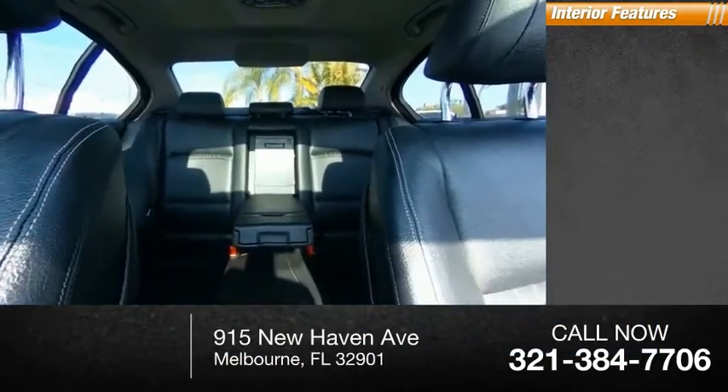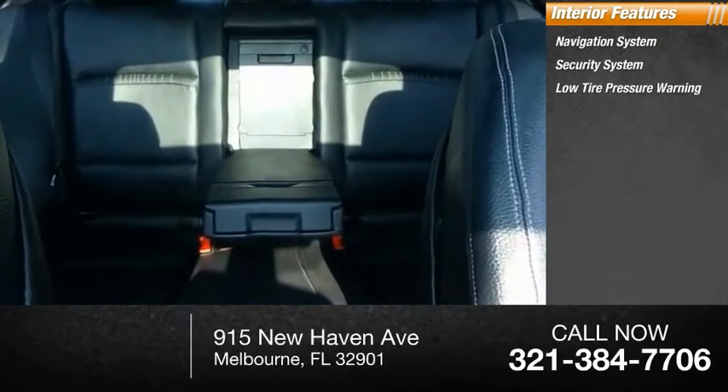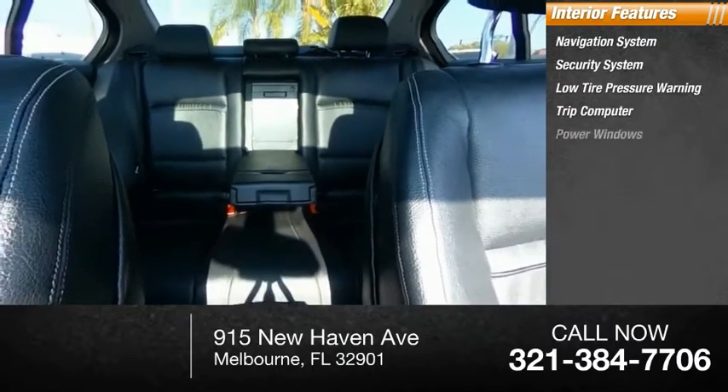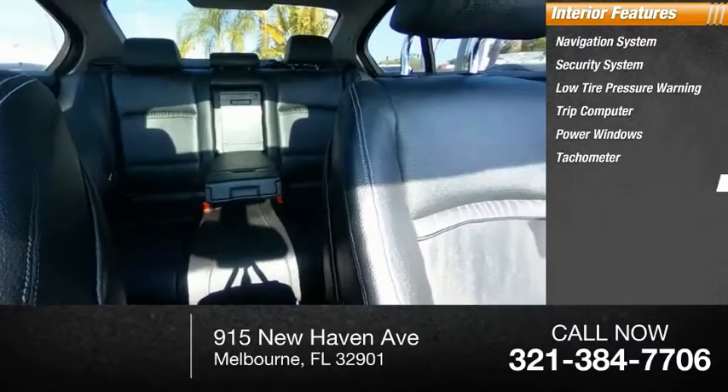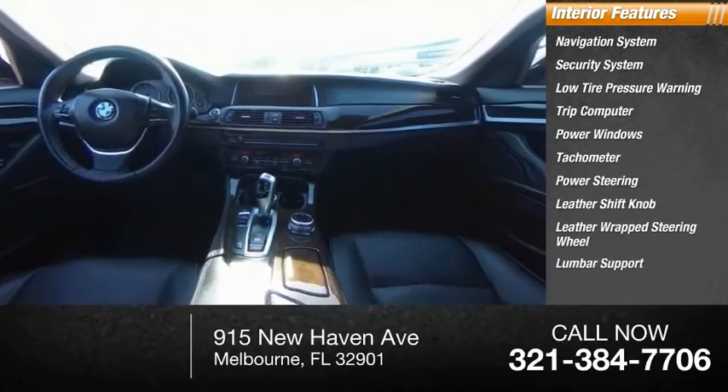Inside you'll find a navigation system, security system, low tire pressure warning, trip computer, power windows, tachometer, power steering, leather shift knob, leather-wrapped steering wheel, and lumbar support.